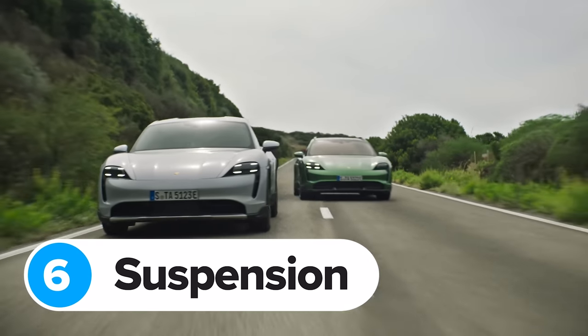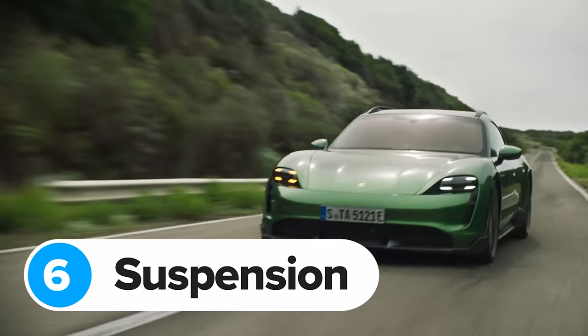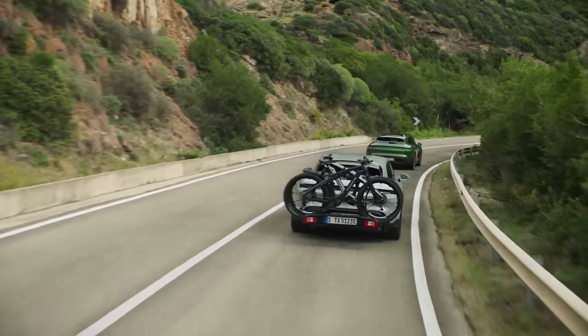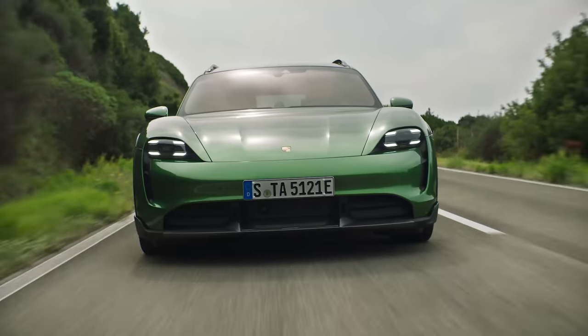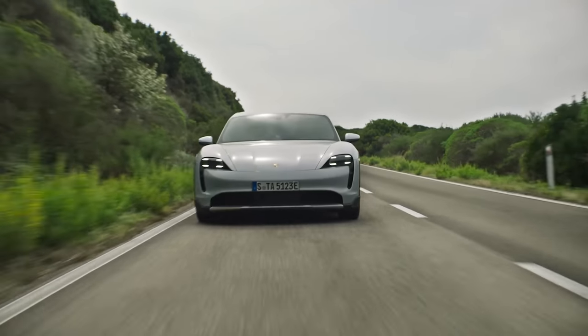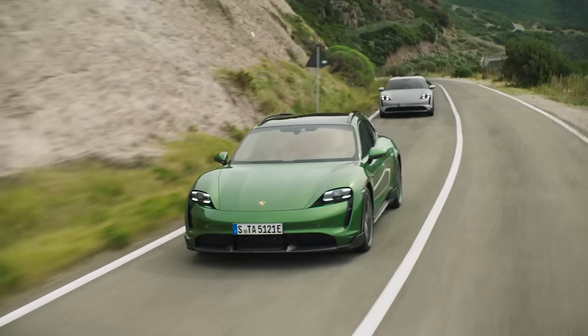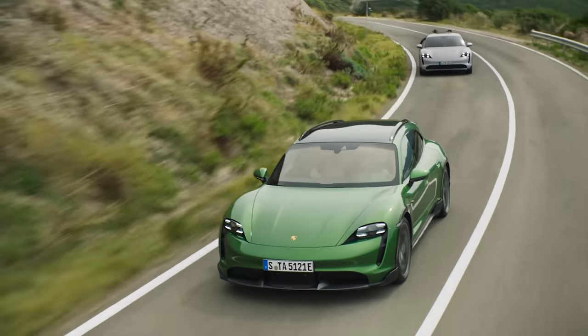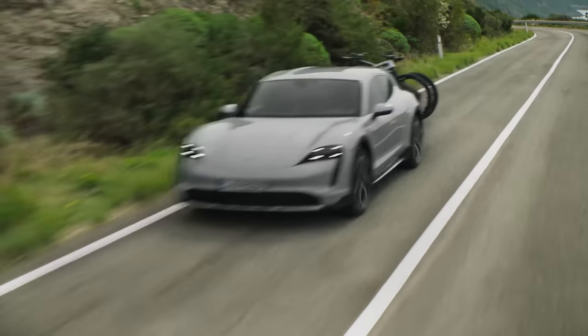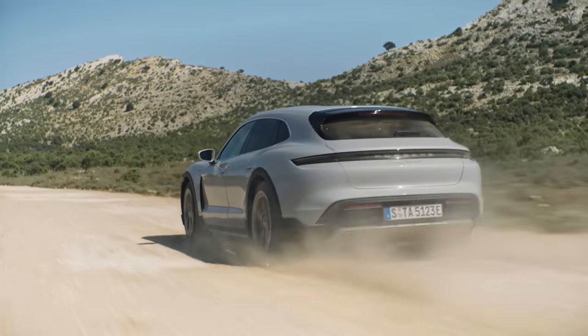The normal entry-level Porsche Taycan comes with coil spring suspension as standard, and you need the 4S model if you want adaptive air suspension. But the new Taycan Cross Turismo comes with this fancier setup across the range as standard. One of the advantages is that it allows you to raise the suspension so you don't damage its expensive nose on steep driveways or speed humps — and you can tell the car to remember where those bumps are so it does it automatically next time.